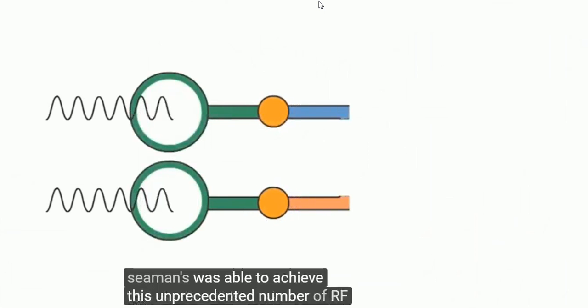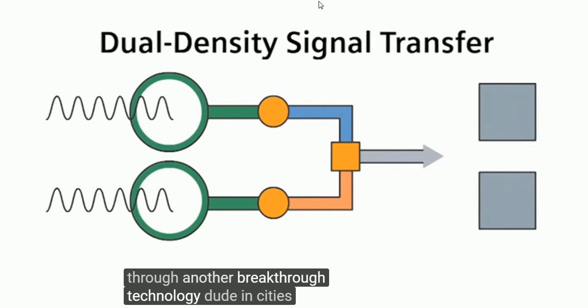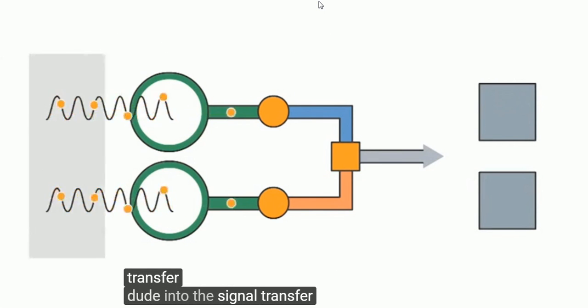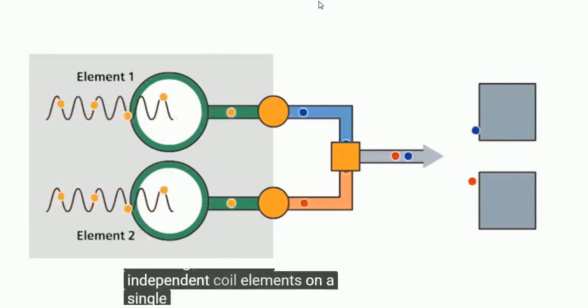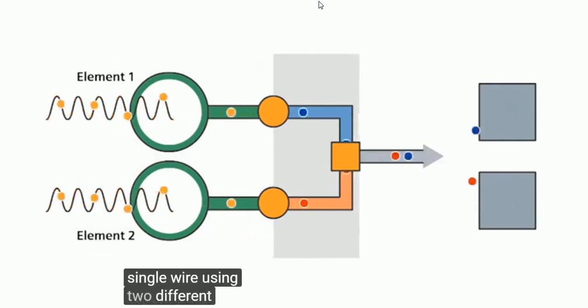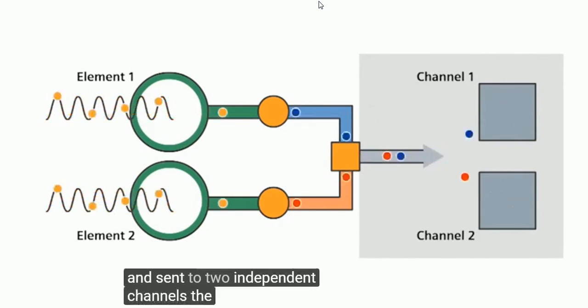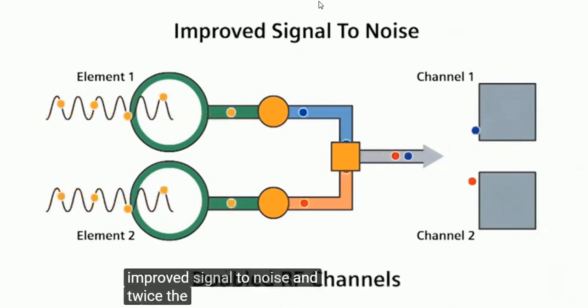Siemens was able to achieve this unprecedented number of RF channels through another breakthrough technology: dual-density signal transfer. Dual-density signal transfer sends signals from two independent coil elements on a single wire using two different frequencies. The two frequencies are then translated and sent to two independent channels, resulting in improved signal-to-noise and twice the RF channels in a sleek coil housing.